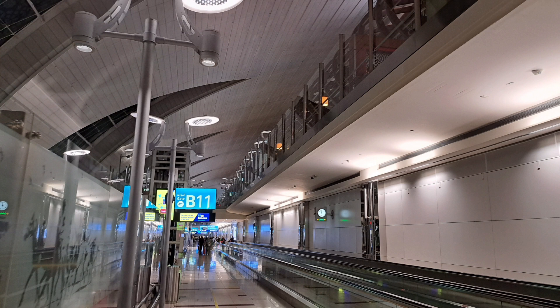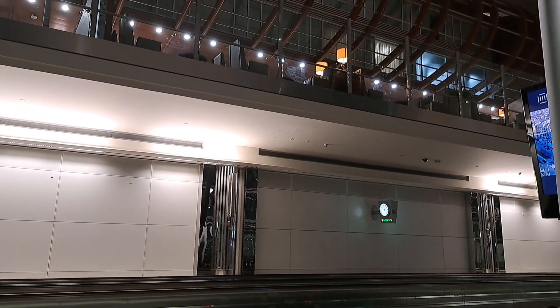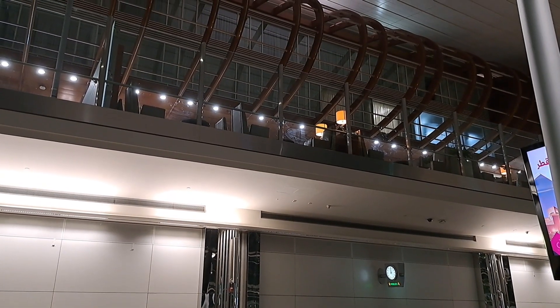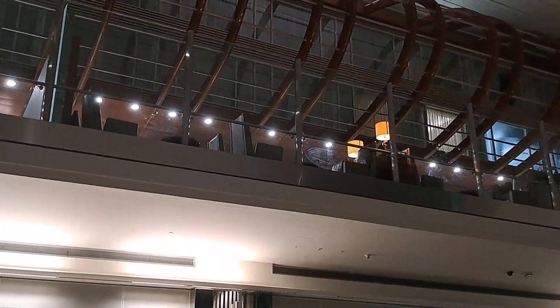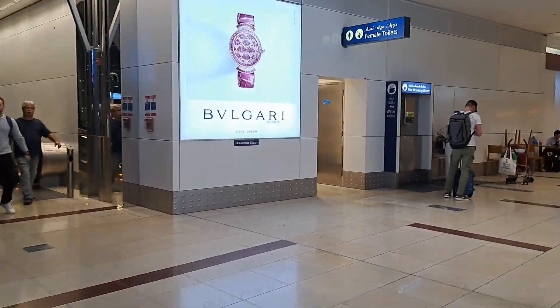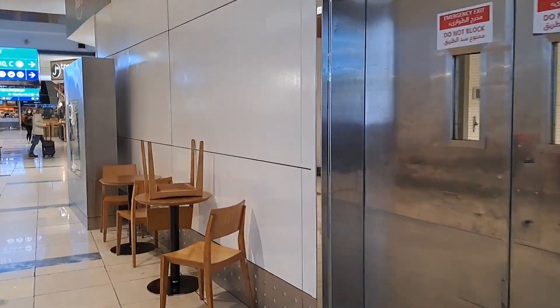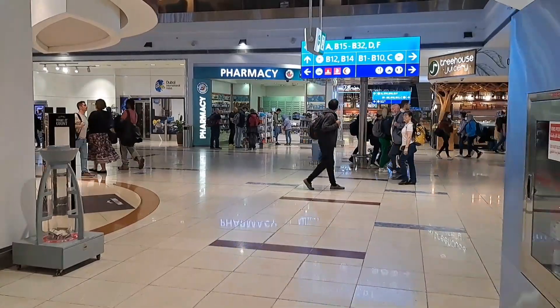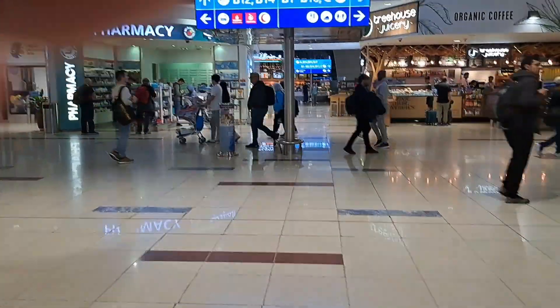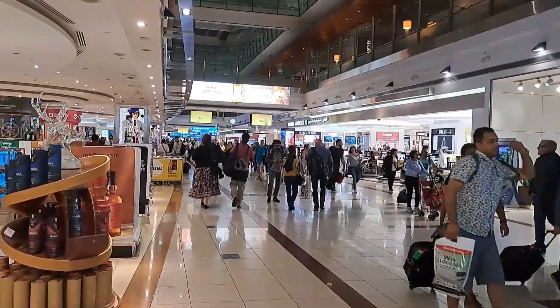These narrow walkways are shared with e-carts that transport passengers who need assistance. Several upper floors have lounges and hundreds of transit hotel rooms. Besides all these shops there are also areas with restaurants — do not expect them to be cheap, and during peak time it is very difficult to find a table.